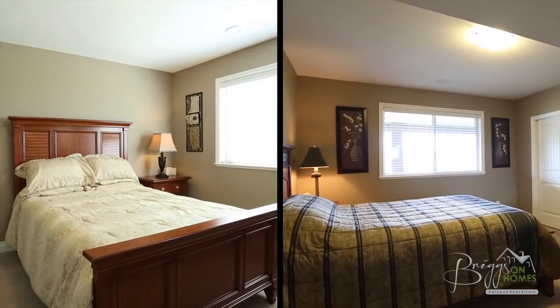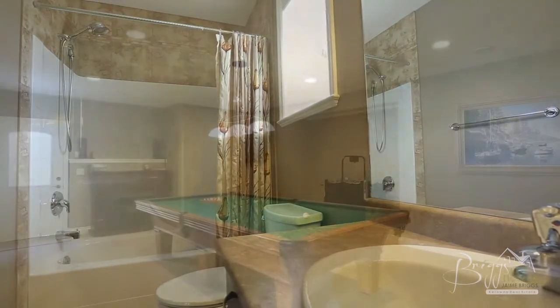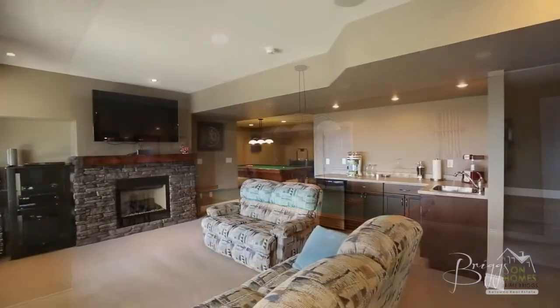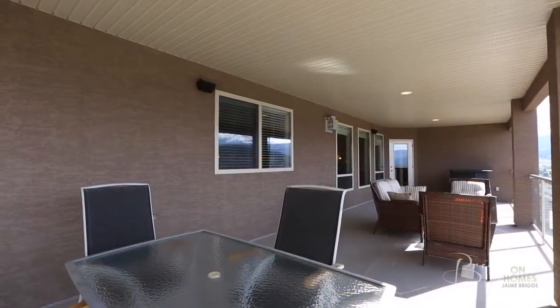The second lower level features two additional bedrooms and a four-piece bathroom. There is also a large games room and great room featuring a gas fireplace and wet bar, as well as a large covered patio making this space ideal for year-round entertaining.